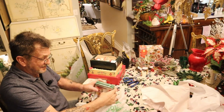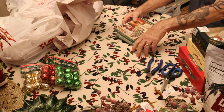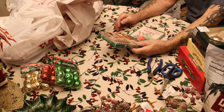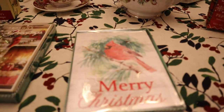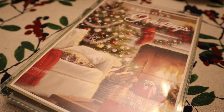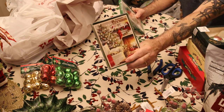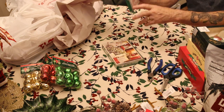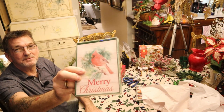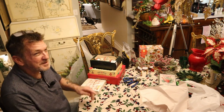Another thing that never ceases to amaze me — even at discount stores, Christmas cards want $4.99, $3.99, and the lesser ones you don't even want to look at. But look at these — 12 cards with envelopes for one dollar. Look how pretty! It's hard to believe you can still get something that beautiful for a buck.